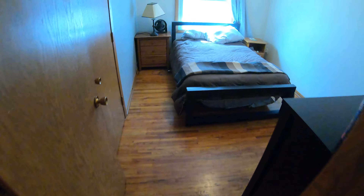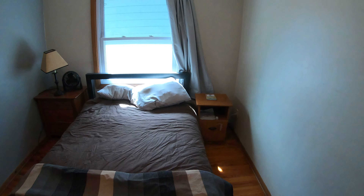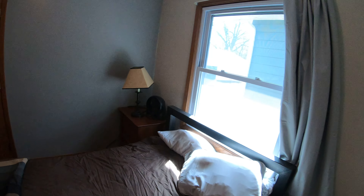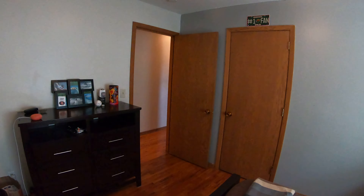Hey there, this is Michael Getty with Mozzie Properties bringing you another video tour of 3235 39th Avenue South here in Minneapolis. It is the duplex here on the right-hand side.